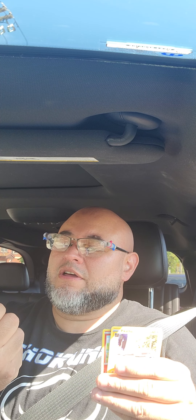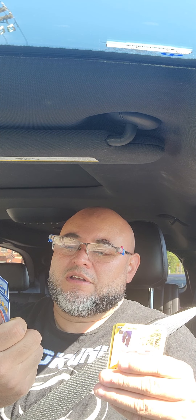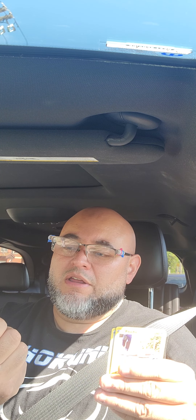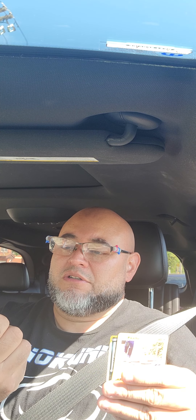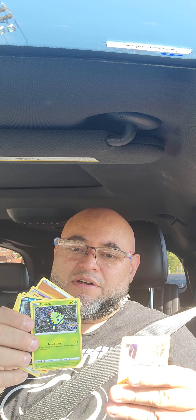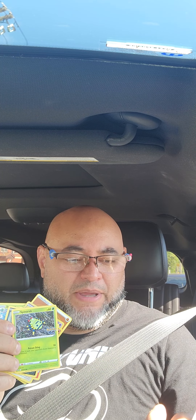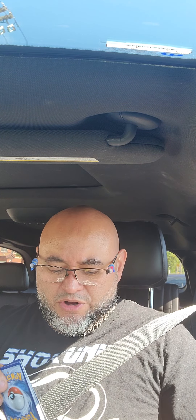Oh, here we go — it's a Sylveon! It's nice. It's a Numel. My Charmander, Charmander. And Pikachu. That was the first one, y'all.